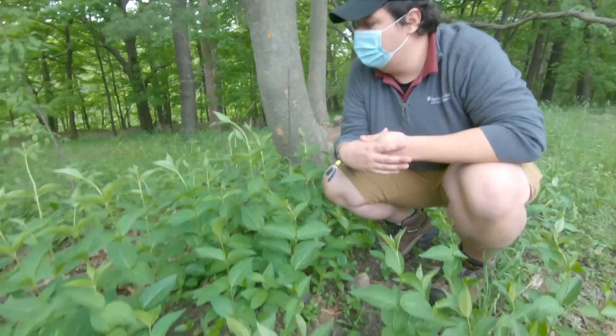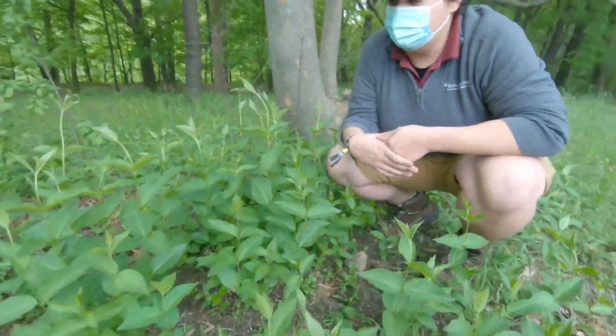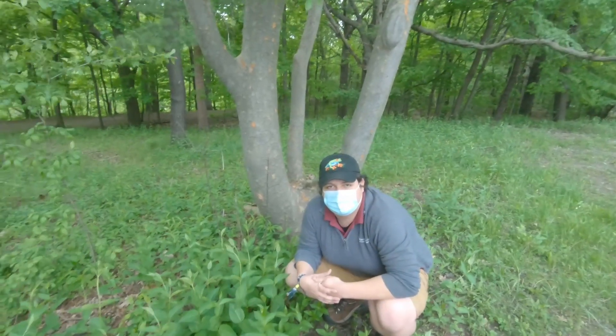So this is one that we'd like to see remediated and taken care of because of its impact to our local endangered butterfly. Thank you very much for joining us for Invasive Species Week and we'll see you out there.